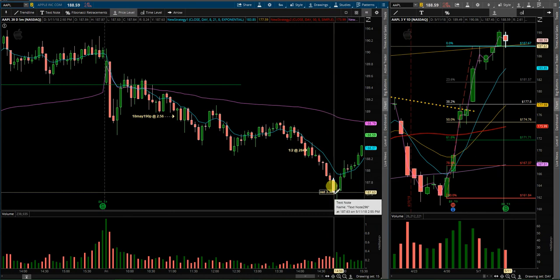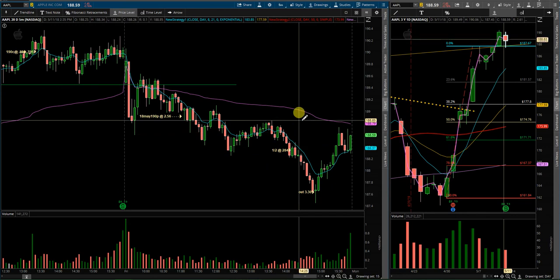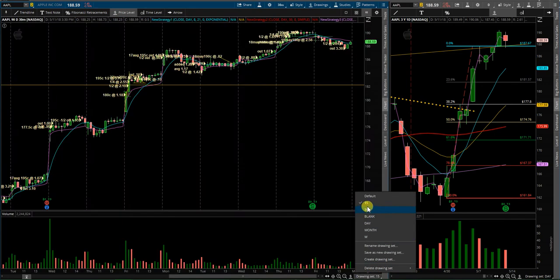I got out of the rest of my position at 3.30. Overall, it was a very nice trade. The goal was to hit $4.00, but it just took too long to drop, so I took the profits, got in, got out. Moving on to next week and what I will be looking for going forward.